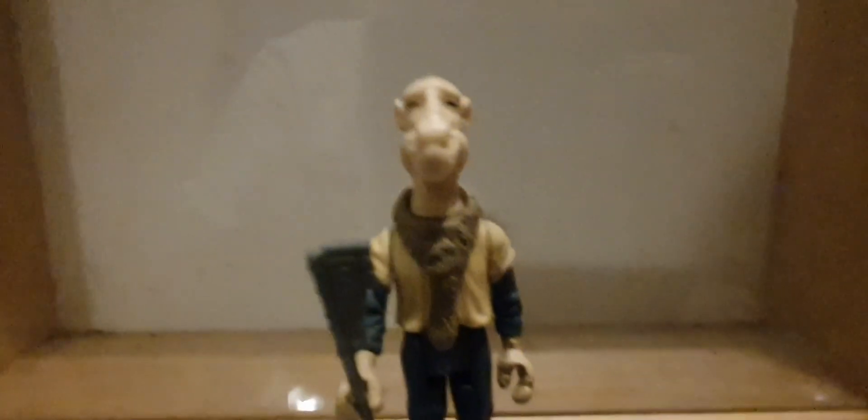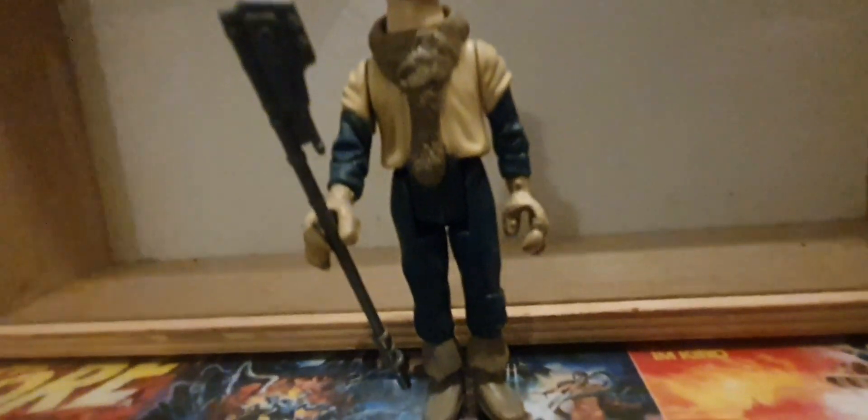Next one: Yak Face. I actually just picked up yesterday the 40th anniversary of him — not the retro collection, the Finders collection one. It's nice to see on card back. It's an interesting figure, another Jabba the Hutt goon.